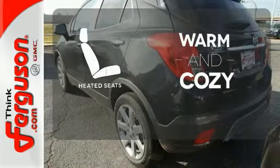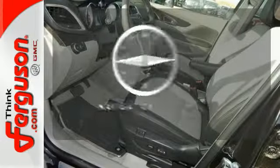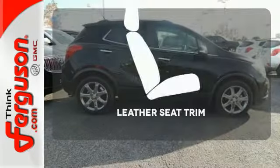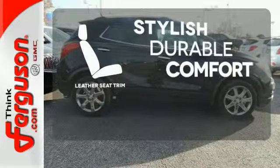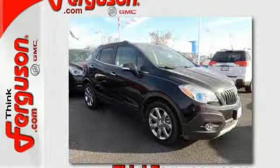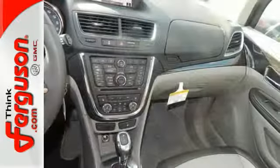Wrap yourself in the comfort of heated seats. Feel confident getting from point A to point B with the navigation system. The leather seat trim offers style and durability. With thoughtful details and efficient design, this Encore will easily complement your lifestyle.